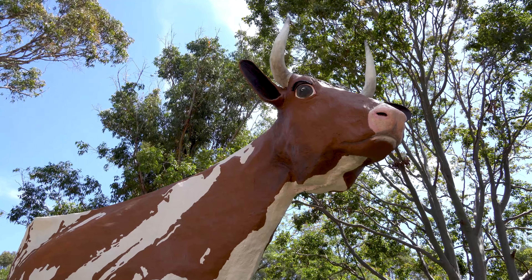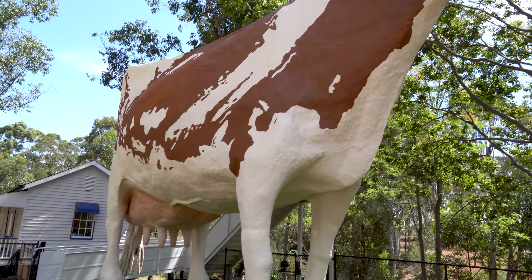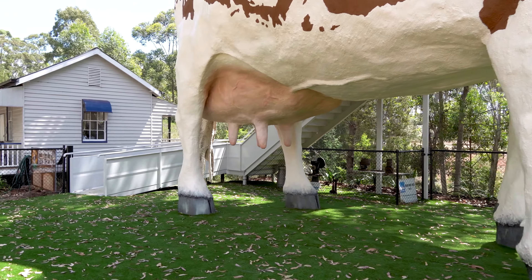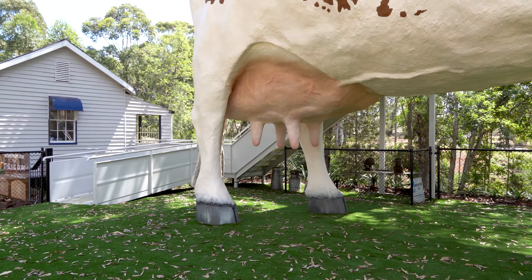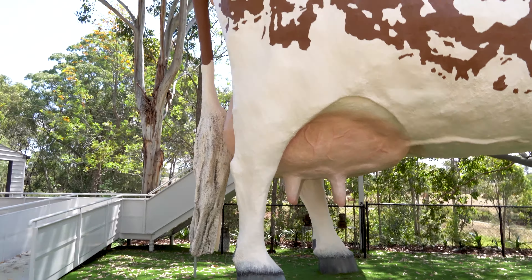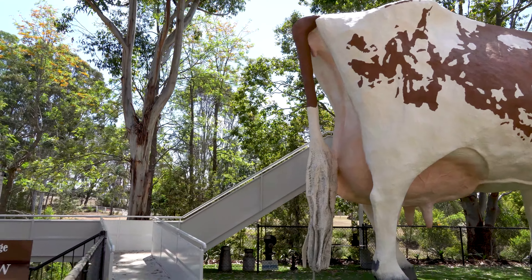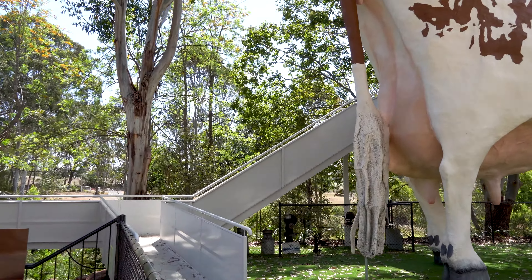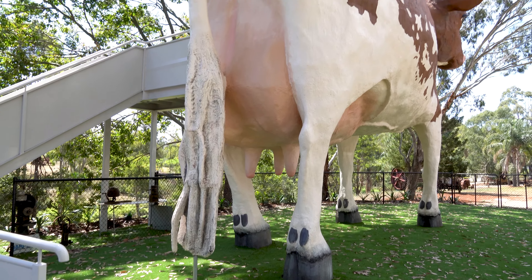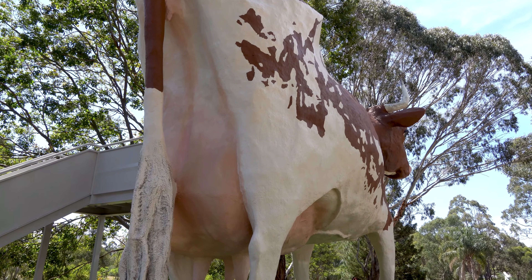For all you cow lovers out there, isn't that something! After the dairy farm closed, the Big Cow remained on the property. In March 2016, it was described as closed and fallen into disrepair. Owners Barry and Margaret Barnes donated the Big Cow to Highfields Pioneer Village in 2019, and on the 10th of January 2020 it was moved to Highfields thanks to startup funding from Clive Berghofer and the generous assistance of Universal Cranes. They actually have a ramp that takes you up — perhaps you can go inside.